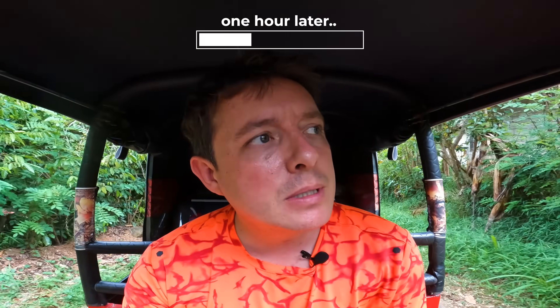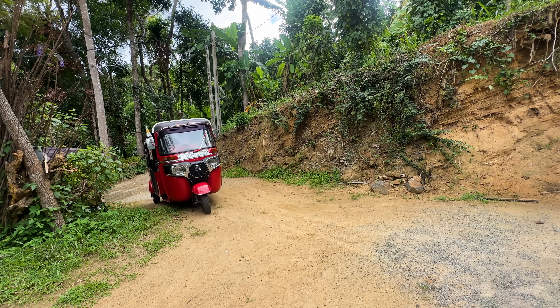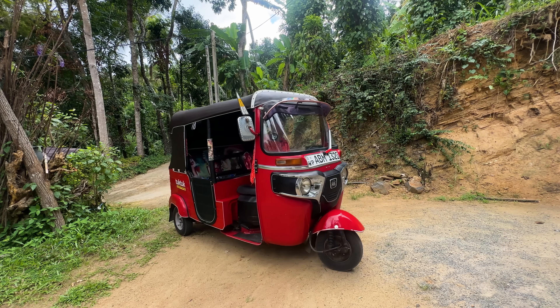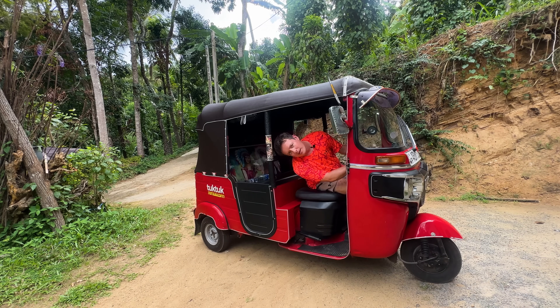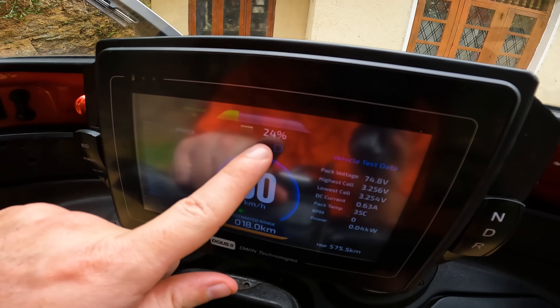Welcome to the mountains — I think I've arrived at my Airbnb. Made it! I'm tired. Let me check what battery we finished with — we finished with 24% battery and 18 kilometers of range remaining.